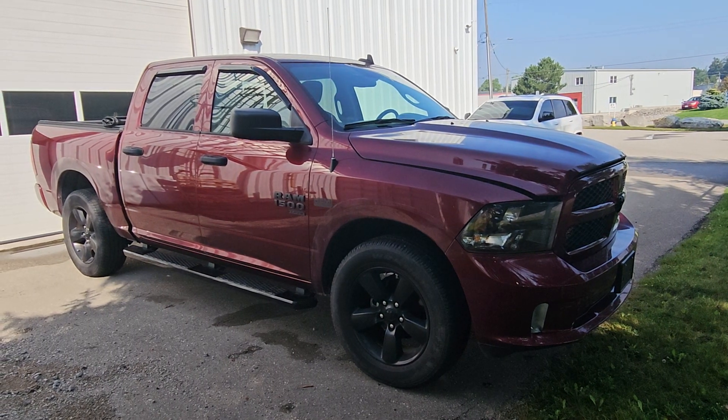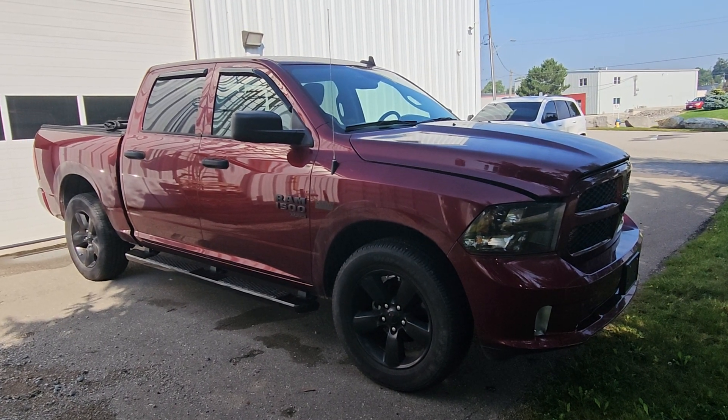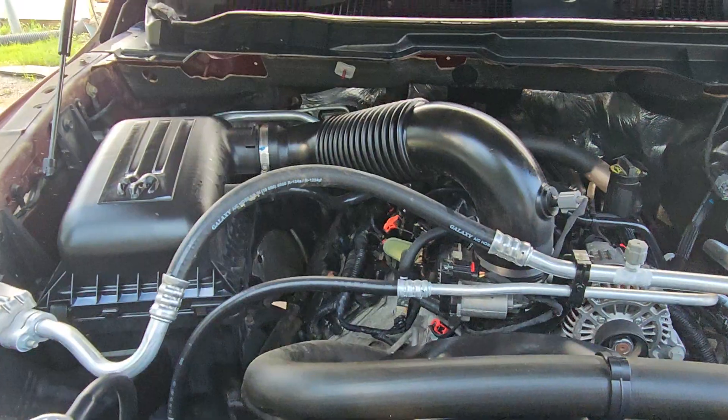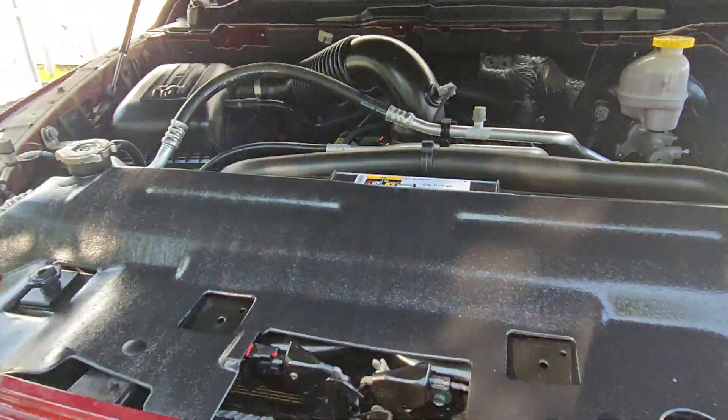Hi Ken, this is Eric from Fresh Auto. We have a 2020 Ram 1500. It has the 5.7 liter Hemi engine in it. This truck is in the process of being detailed right now.